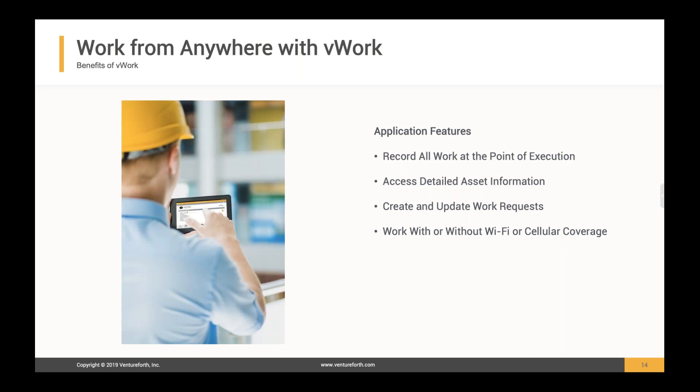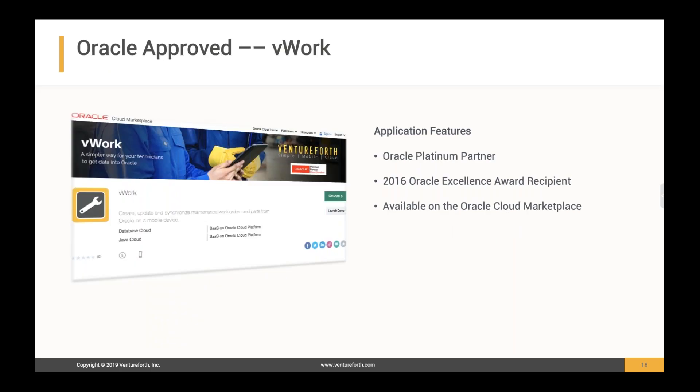vWork supports really any network topology, but it was designed to work completely offline. You can be out of coverage for minutes, hours, days, or even weeks, and being offline doesn't mean you lose functionality — all screens work offline and all your business system data is available to you. Common use cases include completing work orders, adding work requests, taking meter readings, and adding pictures to job history. This application is certified by Oracle and can be provisioned from the Oracle Application Store via the cloud marketplace.